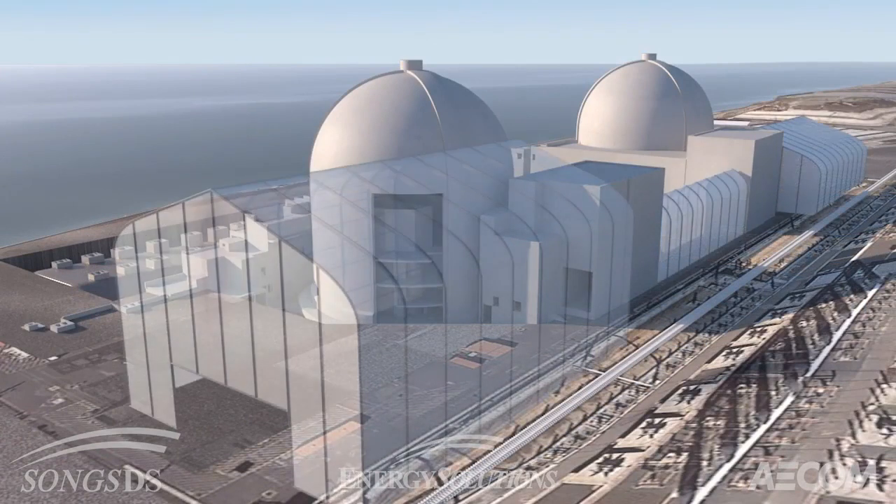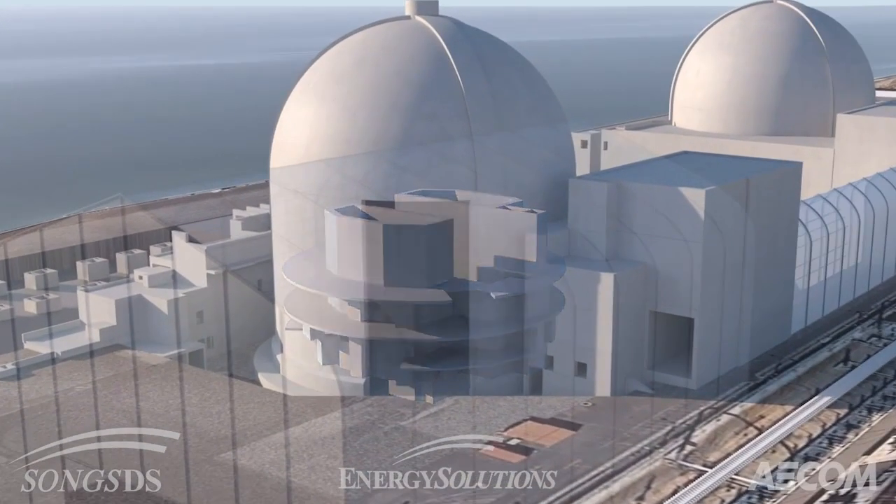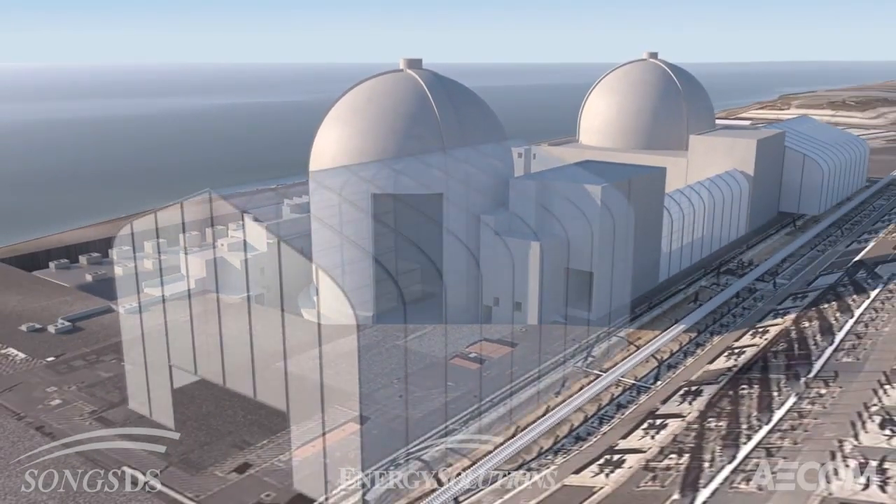In the final stage, the containment buildings will be demolished using a bottom-up technique that has proven effective in prior nuclear plant decommissioning projects.